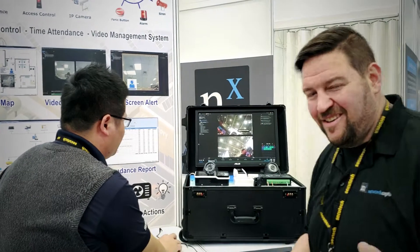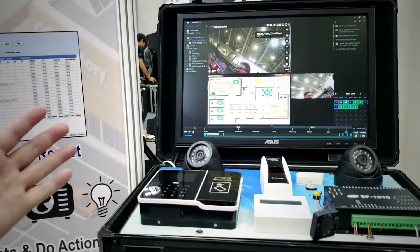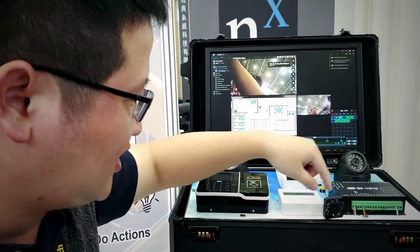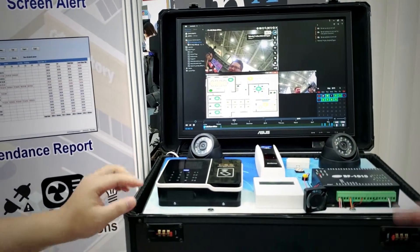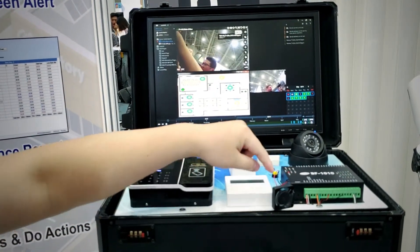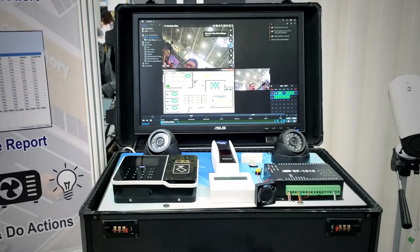For example, we integrate some features. It's a soft trigger, and here is our little fan. We send the HTTP command — for example, turn on the fan — by the input/output and trigger the fan. And turn off the fan.